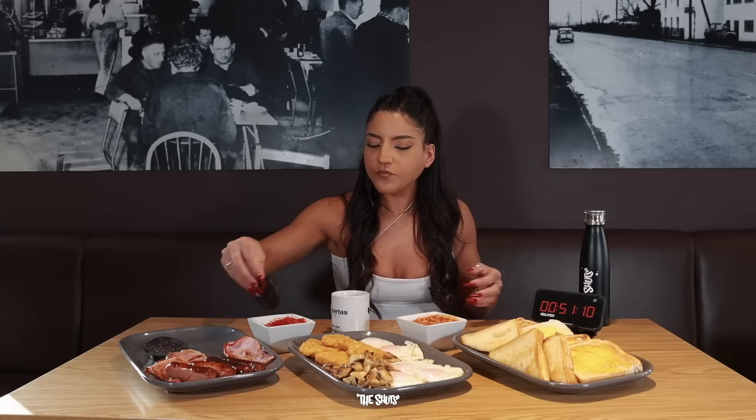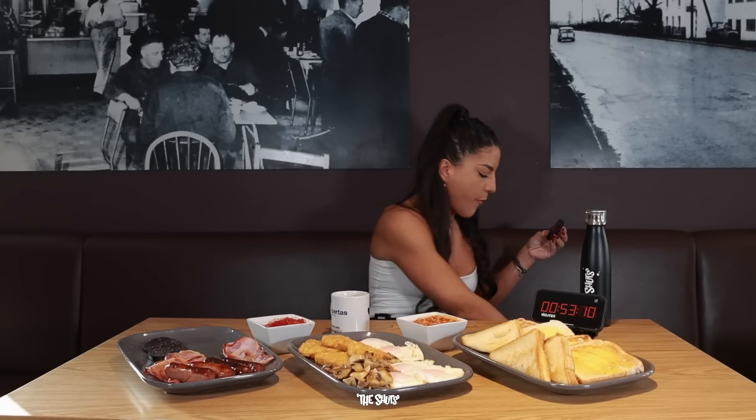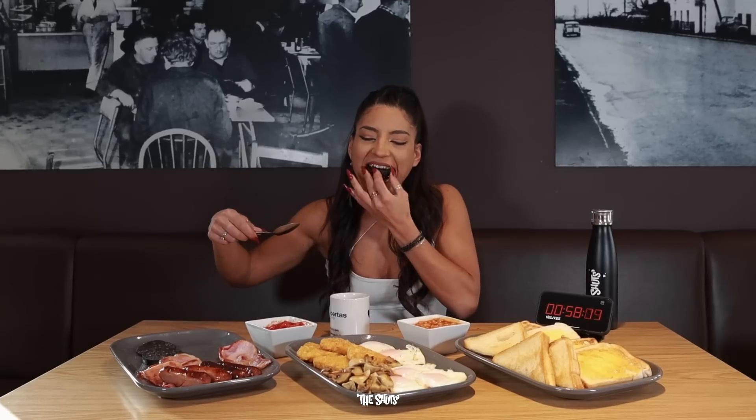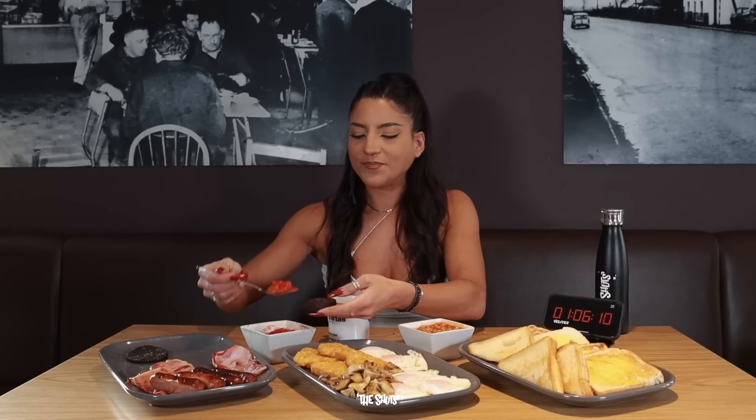As you'll see from the plate in front of me, the challenge consists of the usual full English breakfast items including bacon, sausage, hash browns, eggs, black pudding, tomatoes, mushrooms, beans, toast, and the delectable fried bread. Ingredients-wise — glorious, very nice.